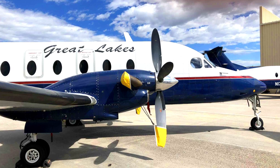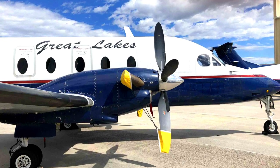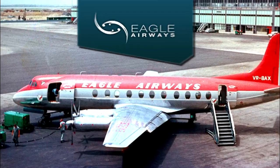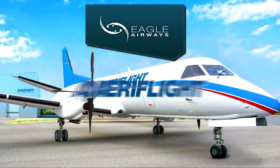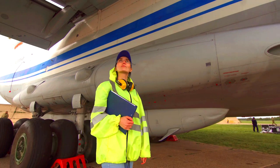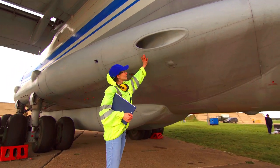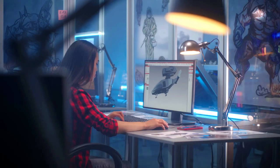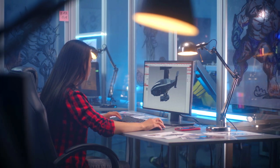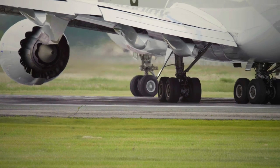The Beech 1900 airliner is widely regarded as the best 19-passenger airliner in the world. Over 690 units are being flown worldwide, and primary users include Mesa Airways, Ameriflight, Great Lakes Airlines, and many more. It offers the best operating value, the best dispatch reliability, the lowest number of maintenance hours per flight hour, unsurpassed seat-mile costs, and superior long-term value retention. No other aircraft in its class can carry so much, so far, so fast.